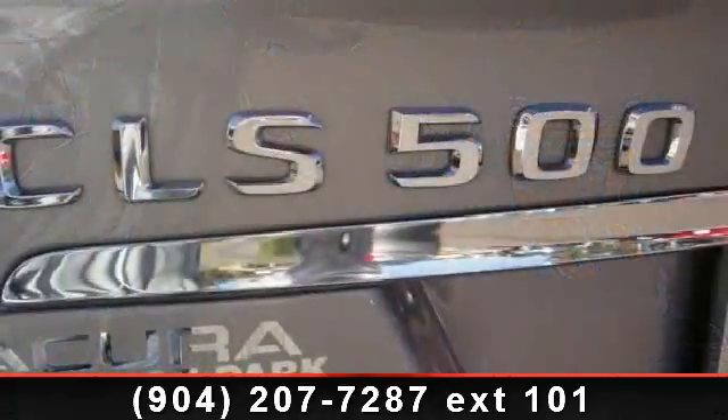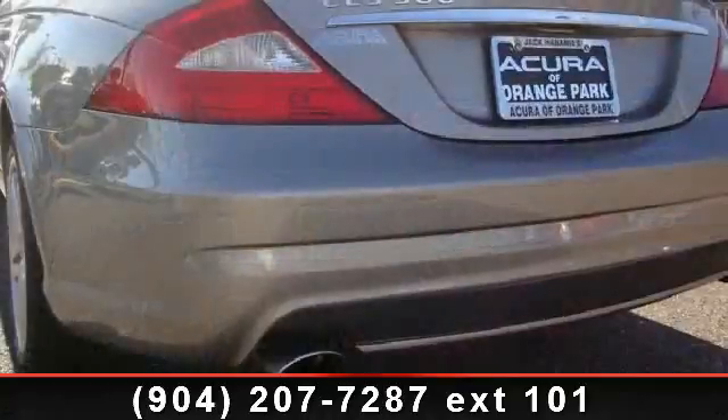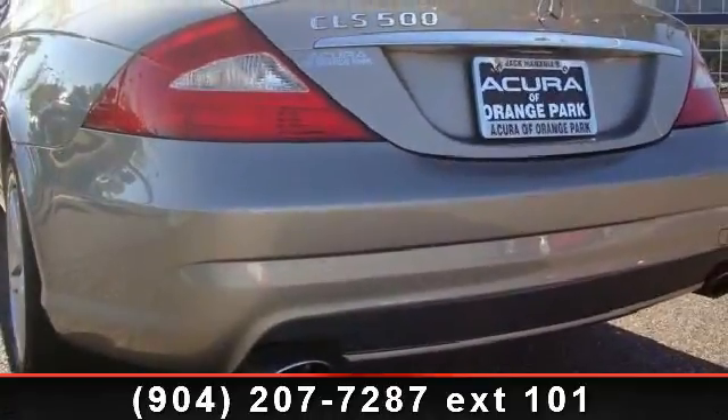This vehicle comes with a reliable 8-cylinder engine connected to a smooth shifting automatic transmission. This vehicle's top features include a single compact disc player.